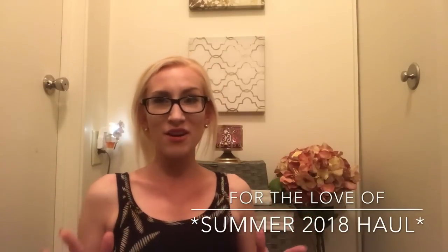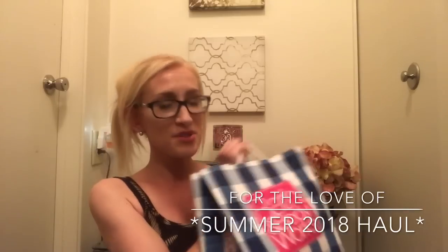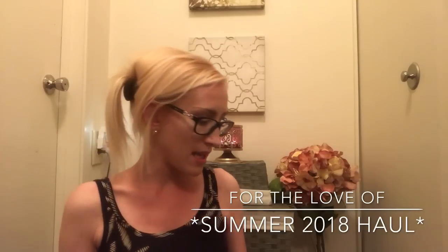Bath and Body Works had some really good promotions this past week, and some weren't nationwide, which kind of stinks, but they were in my area so I definitely took advantage. I was waiting until I got quite a bit of items to do a what-I'm-burning-this-summer type haul. Let's jump right into it. Let me start with products I got earlier this week — I stocked up on some summer soaps.